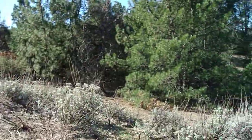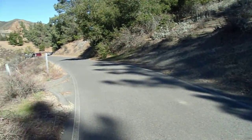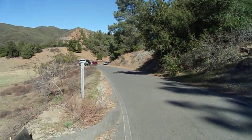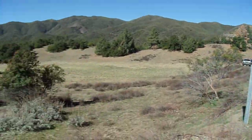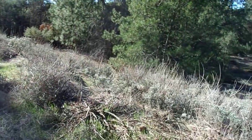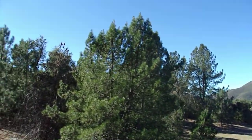Hello, this is Brian again. Welcome to part two of my Conifers of the Blue Jay Campground area video. I'm over by the Knobcone Pines, trying to see if I can find an easy way to get down there. These right here are Knobcone Pines.